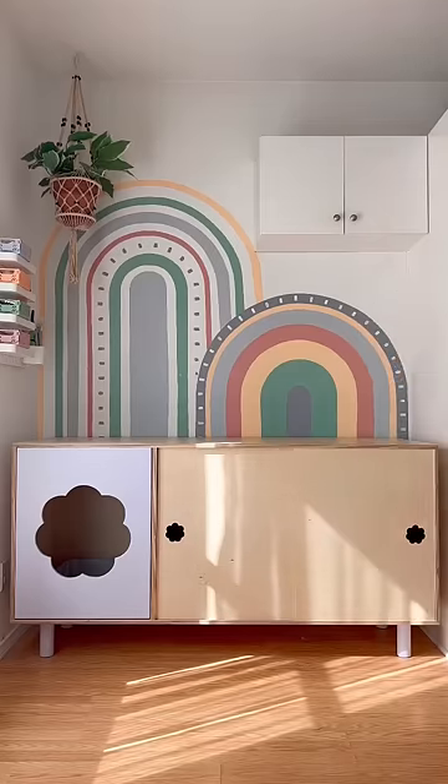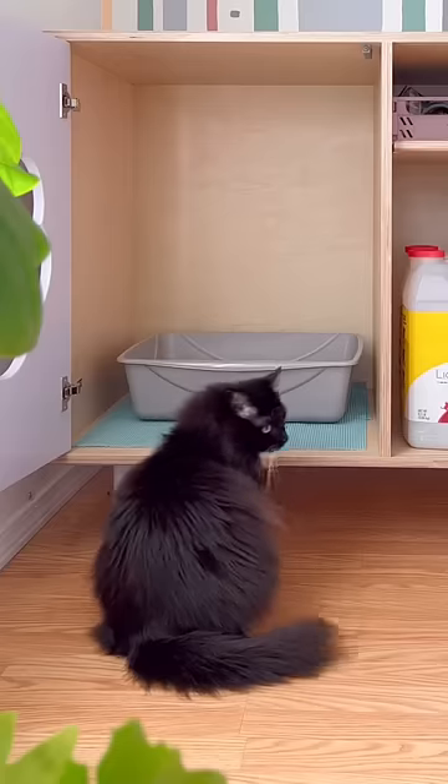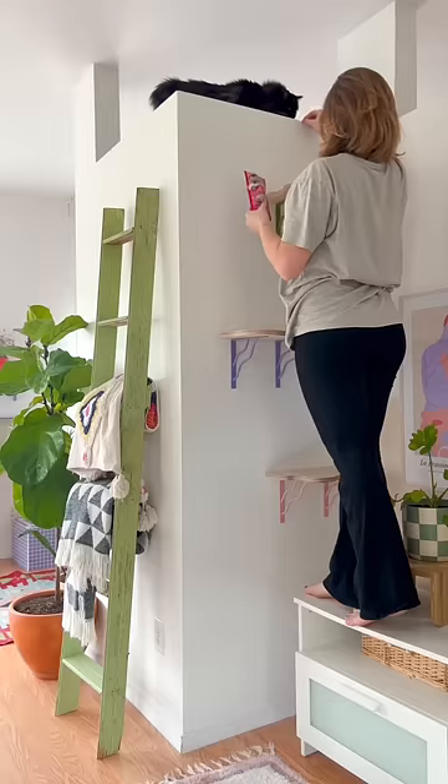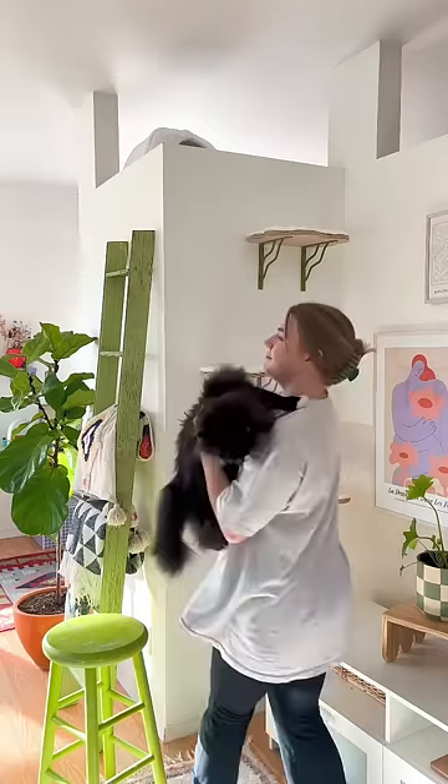Just finished making this cabinet and we designed it to have this cute little litter box area for my cat Figgy. Let's set it up and see if she'll use it, because if I learned anything from the shelf situation, it's that you can't force a cat to do anything.